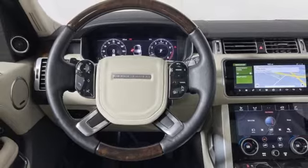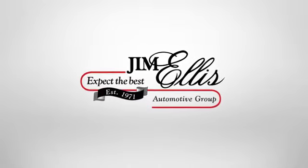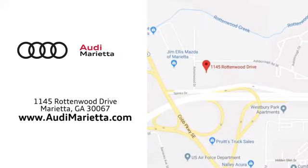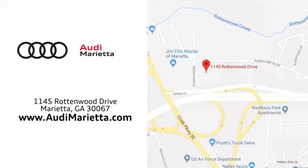Take it for a test drive today. At Audi Marietta, we prove every day that buying a car can be an enjoyable experience. We're conveniently located on Rottenwood Drive in Marietta, Georgia.